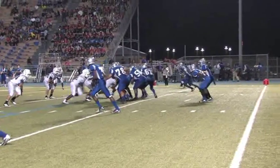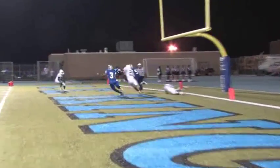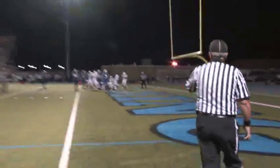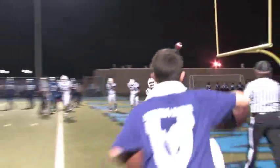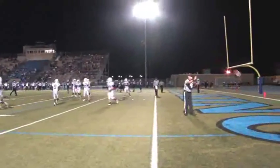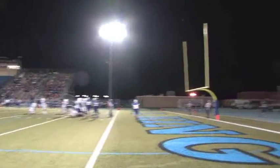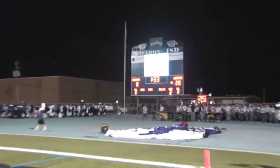The Panther quarterback takes the snap — or does he? The snap goes over his head. The Panther quarterback fumbles in the end zone and the Broncos recover. The Bronco defense scores a touchdown, making the score Broncos 20, Panthers 0. The extra point is true — Broncos 21, Panthers 0.